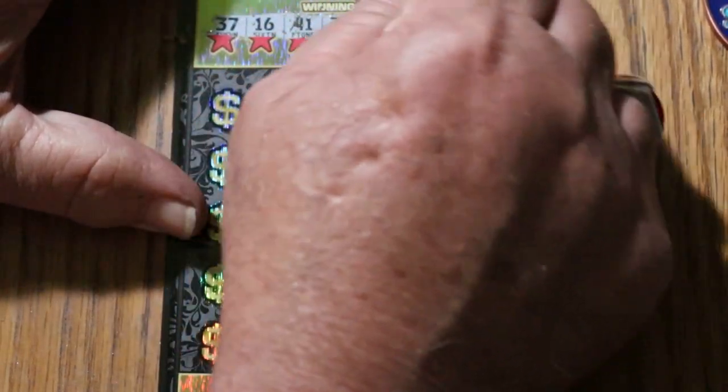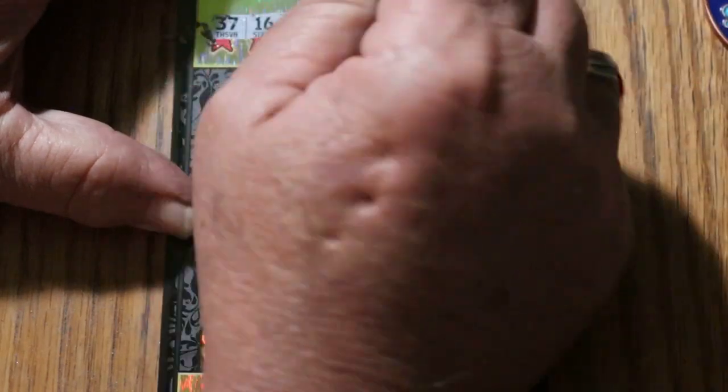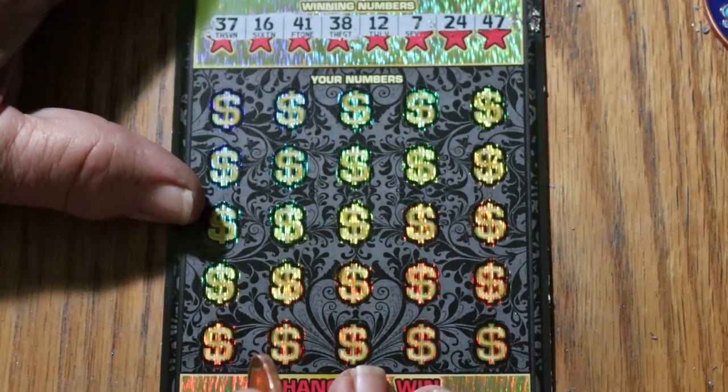Not a really easy ticket to scratch, but I've seen worse. Your numbers are: 37, 16, 41, 38, 12, 7, 24, and 47.